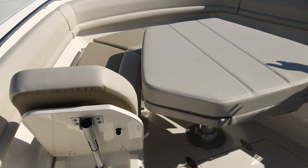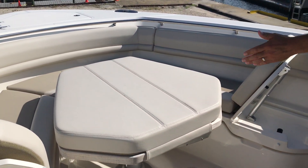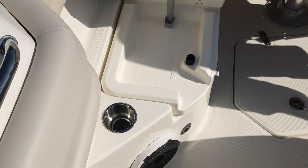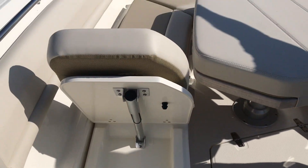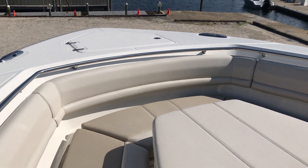The best part about the 380 Outrage is the bow. This large bow table that drops makes a sun pad. You have flip-up seats here for more seating for that family day. Recessed anchor windlass, which is on all of your Outrages with a windlass system.